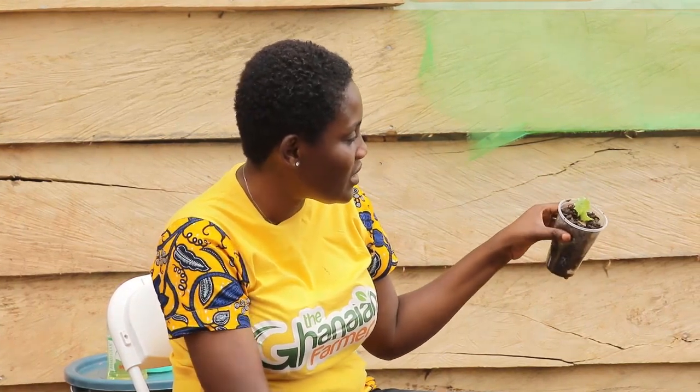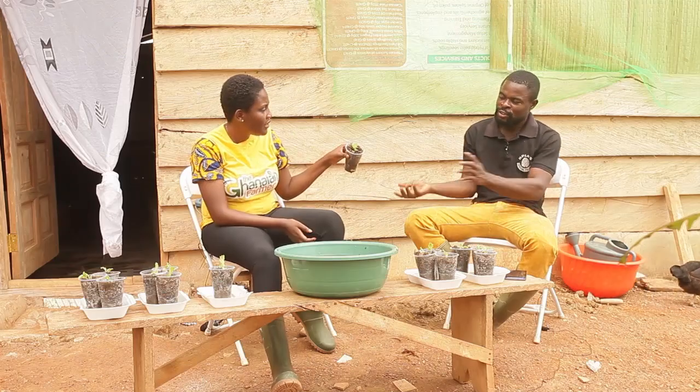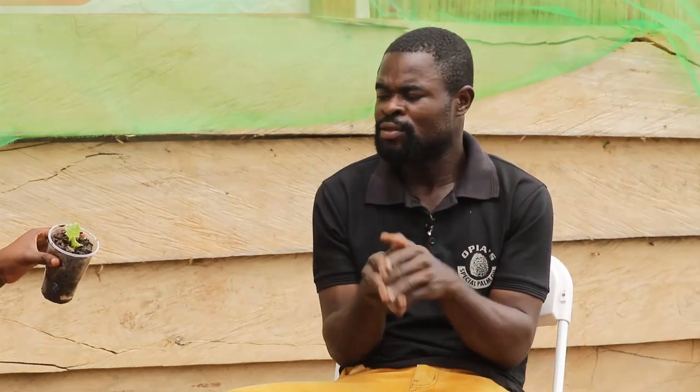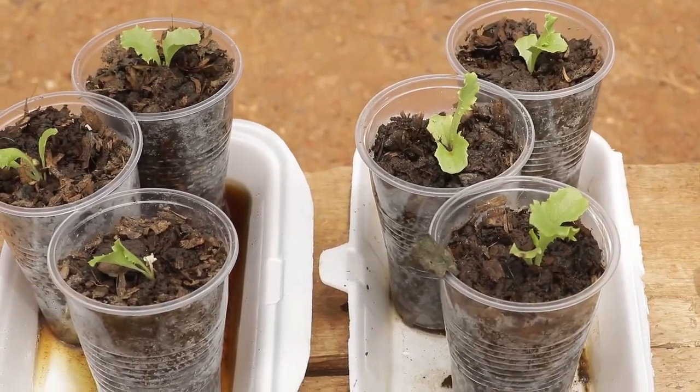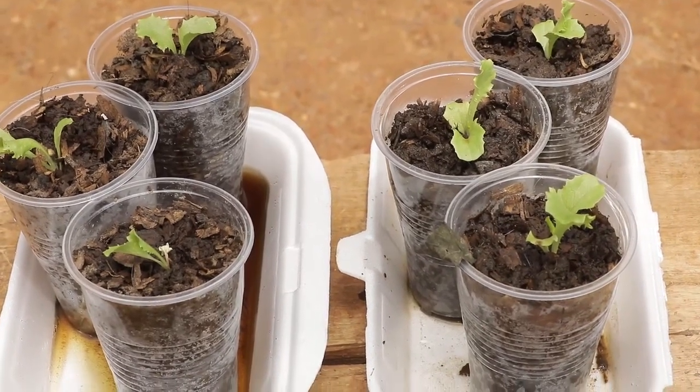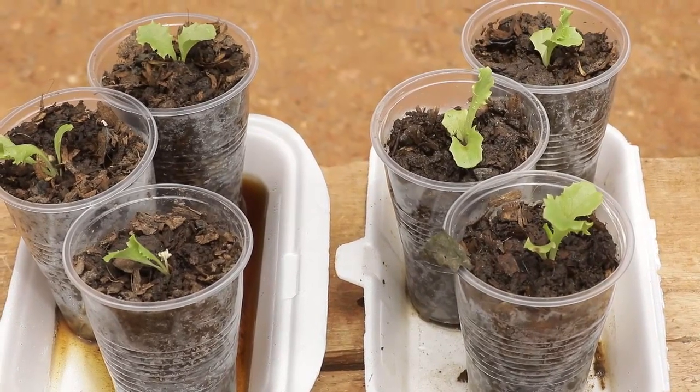How long does the lettuce take to germinate? After transplanting, it depends on you the farmer and how big you want it to be. At least four weeks and you're ready to harvest. Do you feed the snails at the fresh seedling stage or wait for it to mature? We wait for it to mature to get enough leaf material.